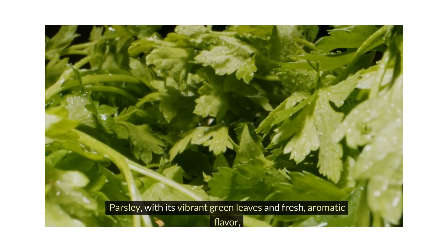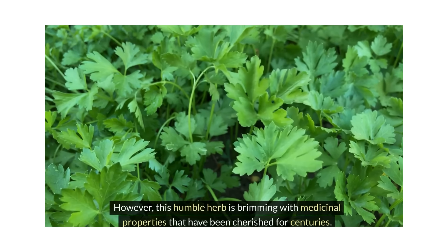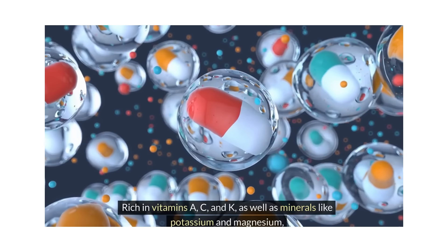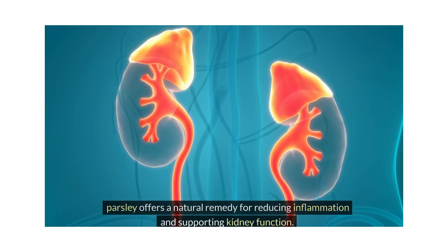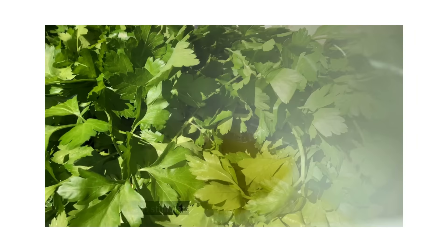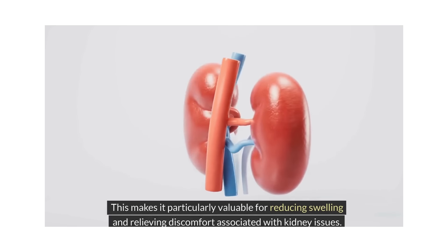Parsley, with its vibrant green leaves and fresh, aromatic flavor, is often viewed as nothing more than a garnish. However, this humble herb is brimming with medicinal properties that have been cherished for centuries. Rich in vitamins A, C, and K, as well as minerals like potassium and magnesium, parsley offers a natural remedy for reducing inflammation and supporting kidney function. One of the key benefits of parsley lies in its diuretic properties, which help stimulate urine production and eliminate excess fluid and toxins from the body, making it particularly valuable for reducing swelling and relieving discomfort associated with kidney issues.